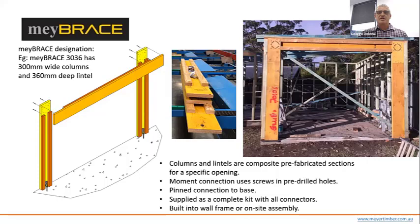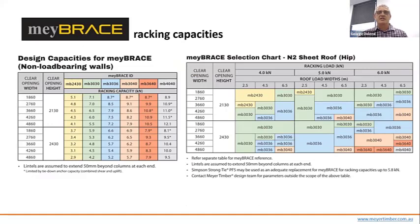By designing and making to the exact opening, we have the ability to change the column and lintel sizes to suit. A designation of MyBrace 3036 means 300-wide columns and a 360-deep lintel. A MyBrace 3030 with 300 columns and lintel can have a capacity in a non-load-bearing wall of up to 7.1 kN, and up to 6 kN in a load-bearing wall scenario. This will in most cases be enough to deal with even distribution. It has simple mechanical tie-down and comes out cheaper than a steel truss brace system.